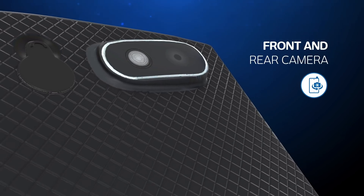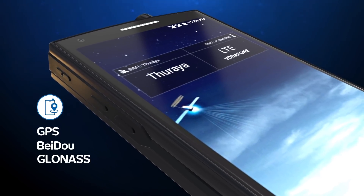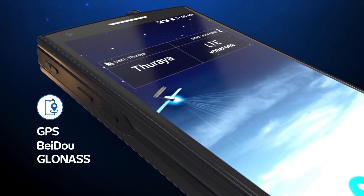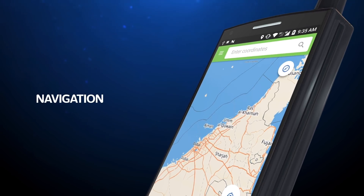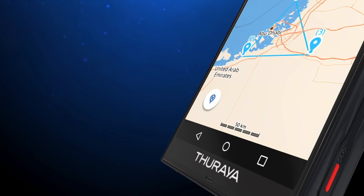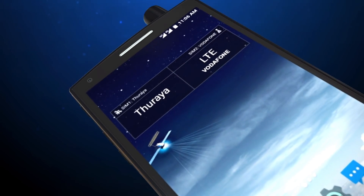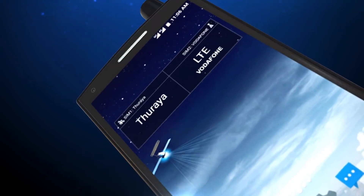The Thorya X5 Touch is also fitted with a front and rear camera and comes with GPS, BeiDou, and GLONASS. In addition, it has built-in navigation and tracking applications, including geofencing and tracking by time and by distance.